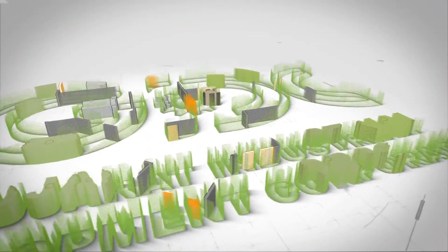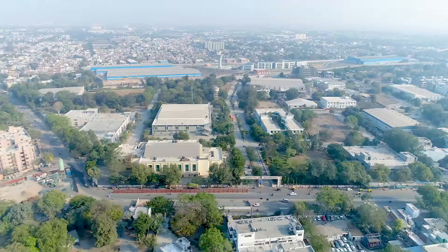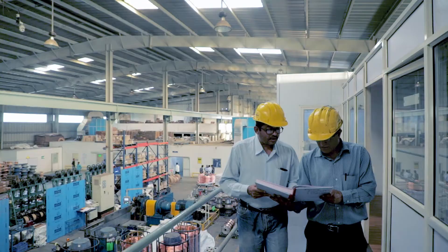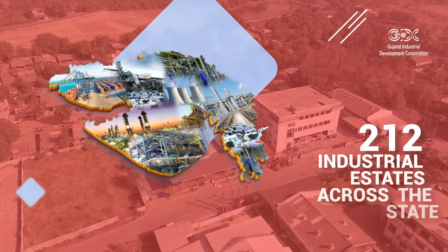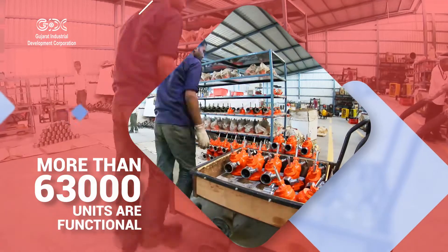Gujarat Industrial Development Corporation, GIDC, had been set up as a statutory board for building the industrial backbone of the state. GIDC has established 212 industrial estates across the state in which more than 63,000 units are functional.